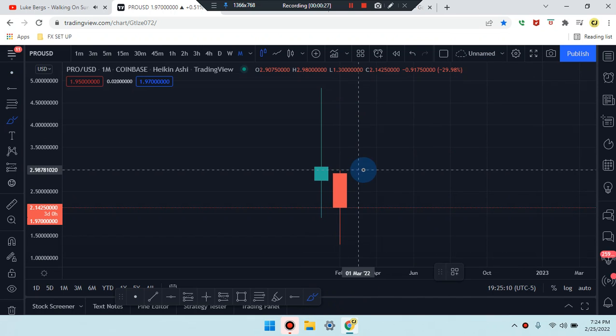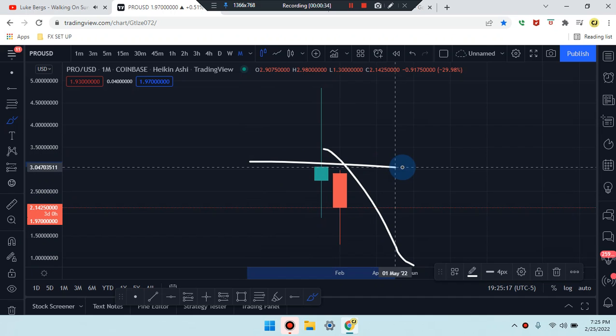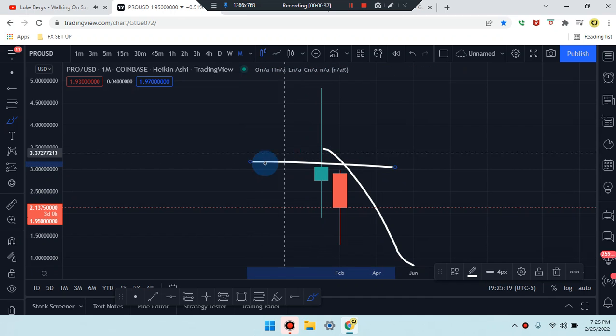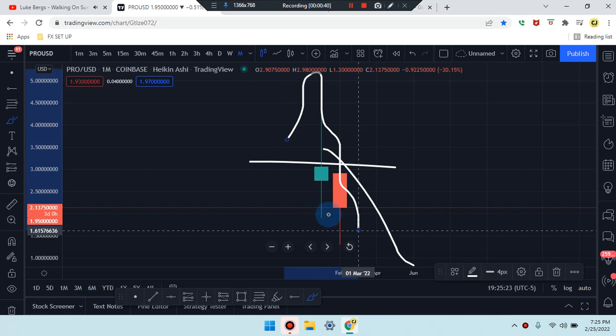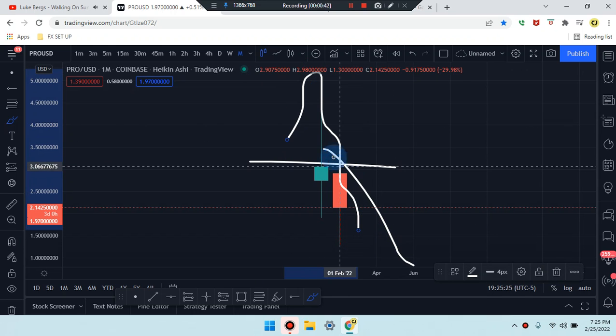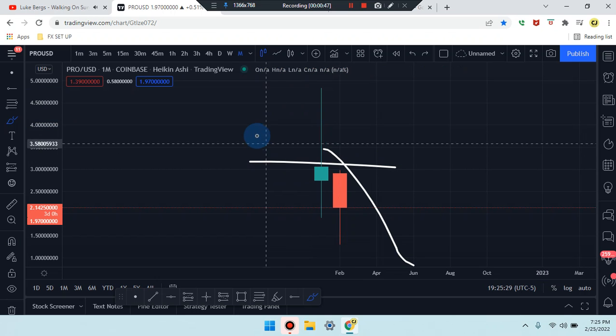We are on the monthly time frame. Price action has a bearish hammer, so market is working its way down from the area of support. We don't know if that second-to-last candle is a consolidation, a single top pushing down further, or a double top at that area.